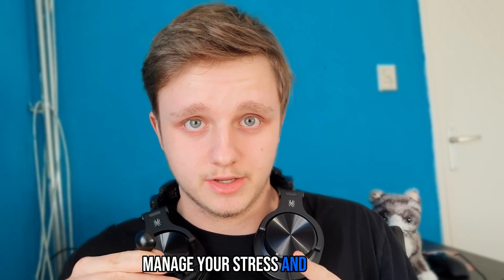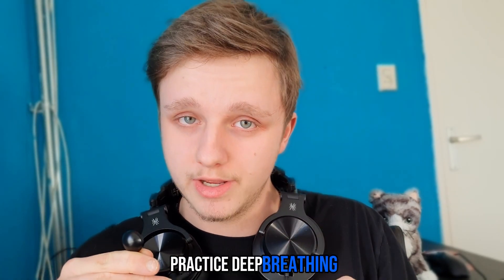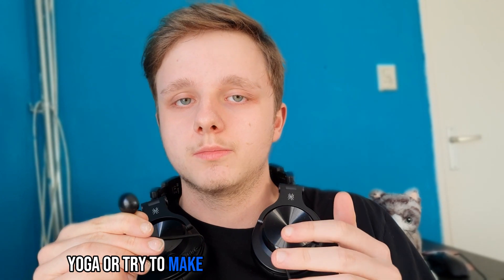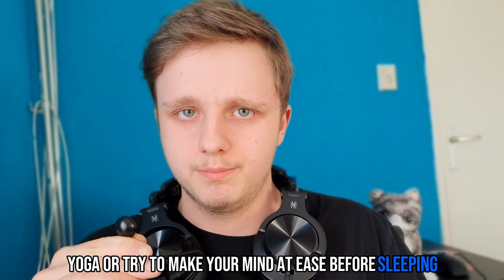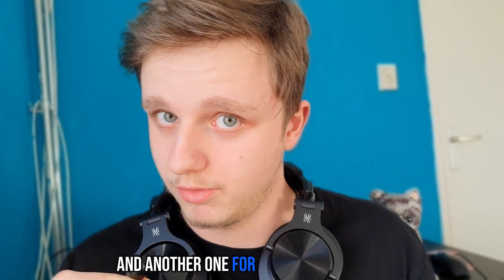Tip 5: Manage your stress and anxiety. I know it's difficult but it's very important. Practice deep breathing, yoga, or try to make your mind at ease before sleeping, because too much stress means too much mental activity.